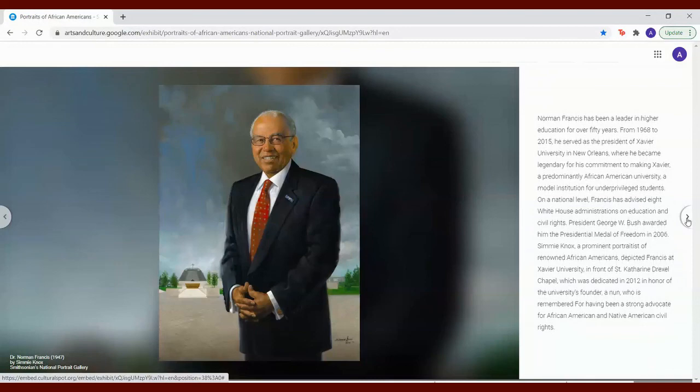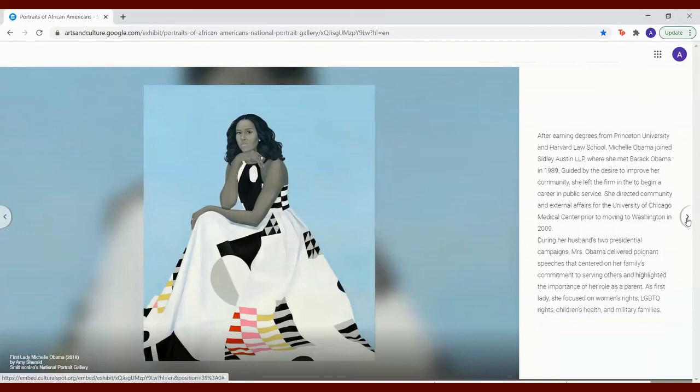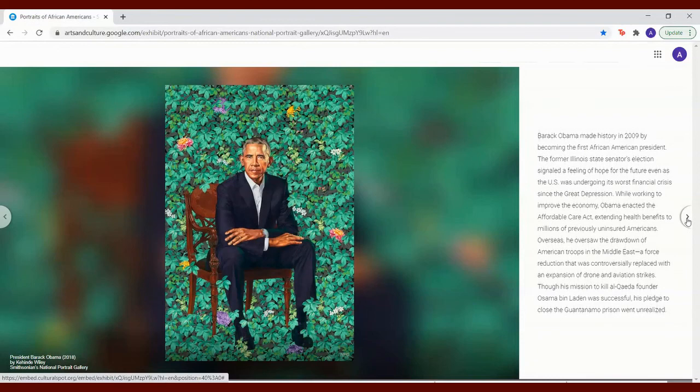After earning degrees from Princeton University and Harvard Law School, Michelle Obama joined Sidley Austin LLP, where she met Barack Obama in 1989. Guided by the desire to improve her community, she left the firm to begin a career in public service. She directed community and external affairs for the University of Chicago Medical Center prior to moving to Washington in 2009. During her husband's two presidential campaigns, Ms. Obama delivered poignant speeches that centered on her family's commitment to serving others and highlighted the importance of her role as a parent. As First Lady, she focused on women's rights, LGBTQ rights, children's health, and military families.